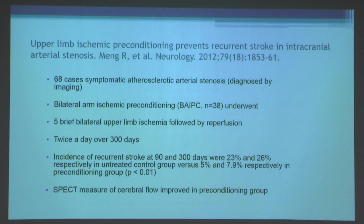A clinical trial showed that upper limb ischemic preconditioning prevents recurrent stroke and intracranial arterial stenosis. In 68 cases of patients with symptomatic atherosclerotic arterial stenosis, bilateral arm ischemic preconditioning with five brief bilateral upper limb ischemia-reperfusion cycles was performed twice daily over 300 days. The incidence of recurrent stroke at 90 and 300 days was 23% and 26% in the untreated control group, with a marked reduction to 5% and 7.9% in the preconditioned group, and SPECT-measured cerebral blood flow was also improved.